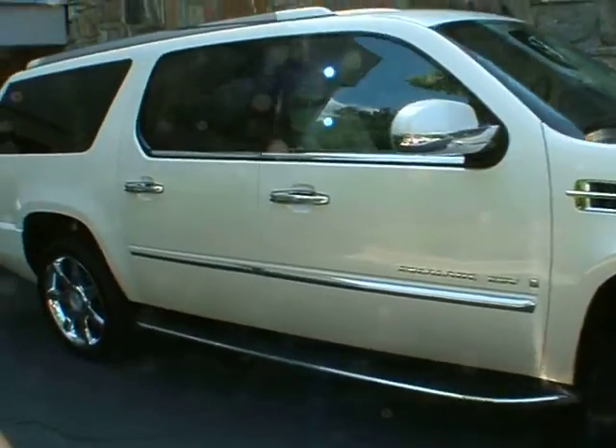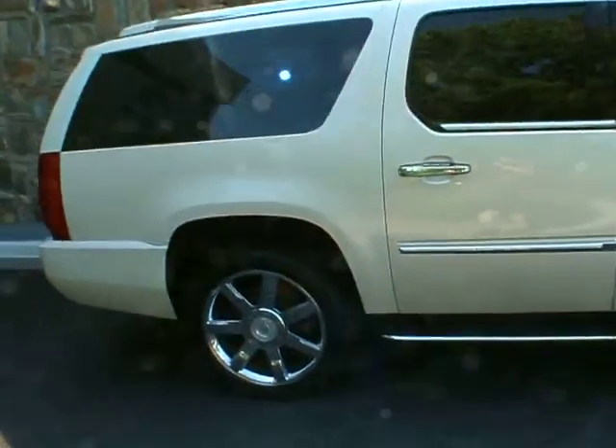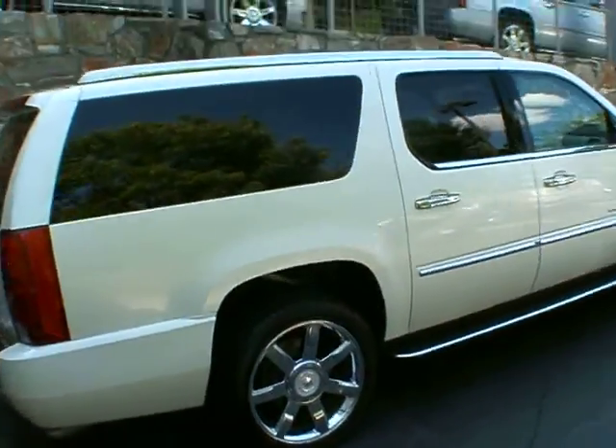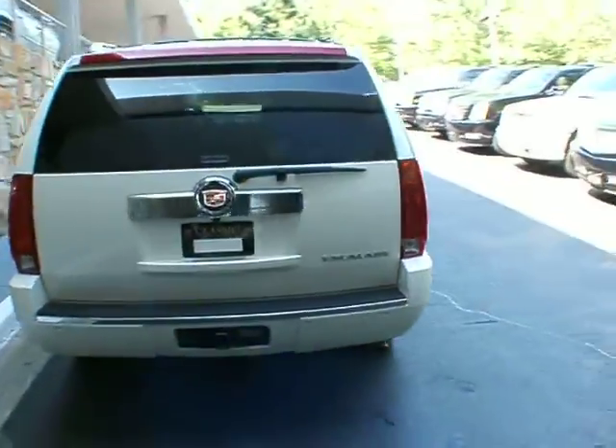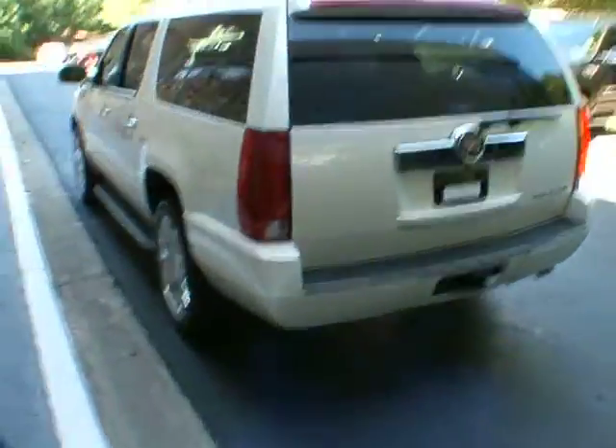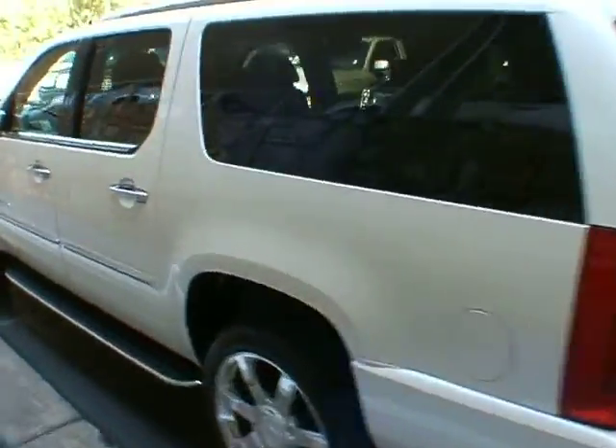Good afternoon, welcome to Classic Cadillac. I'm Greg Dudivar. What I have for you here today is a really nice 2008 Cadillac Escalade ESV. It's a white diamond exterior with cashmere interior, very nicely equipped with factory 22-inch wheels.